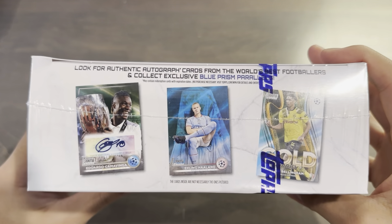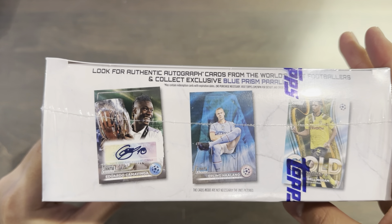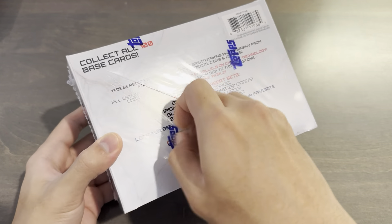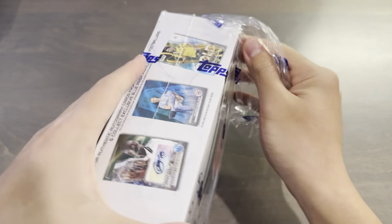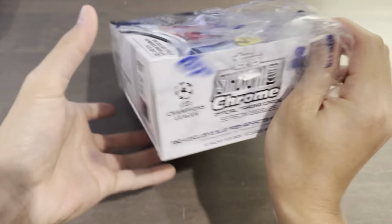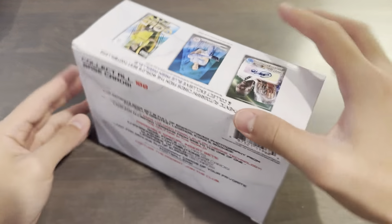On the top, as you guys can see, it features the Holland blue prism, a Jude Bellingham insert, and a Kamavinga autograph. So it would be really, really cool to be able to get an autograph for this, and I have not ripped a hobby box of this for myself of Stadium Club Chrome for this year, although I did last year.